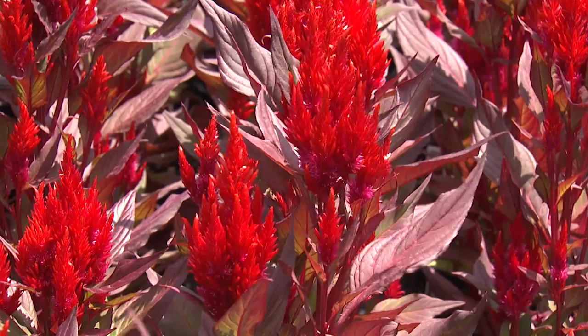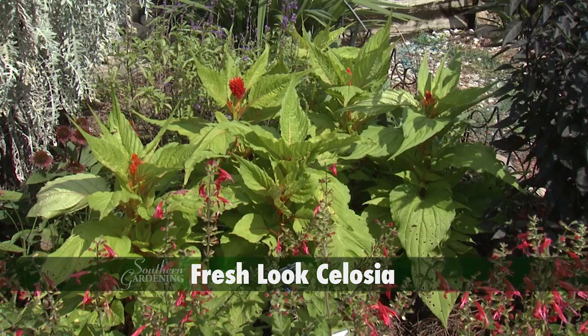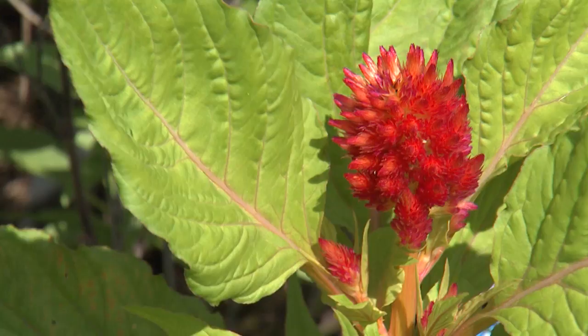But if that's too much red, then try Fresh Look celosia. This variety offers the same amazing red flower plumes but they stand above bright chartreuse foliage that can brighten any garden setting.